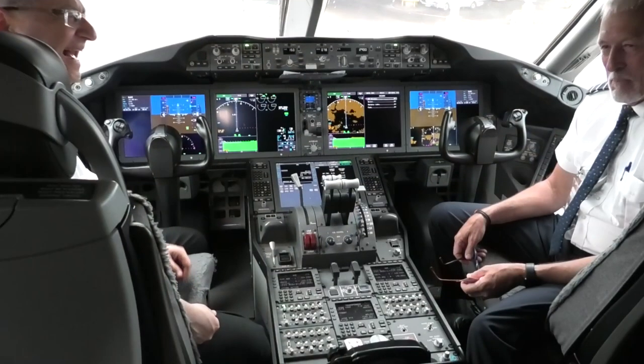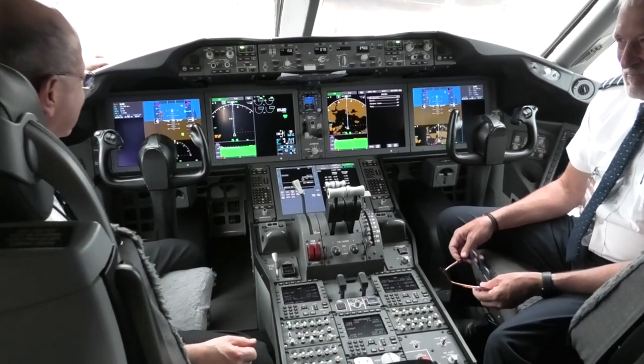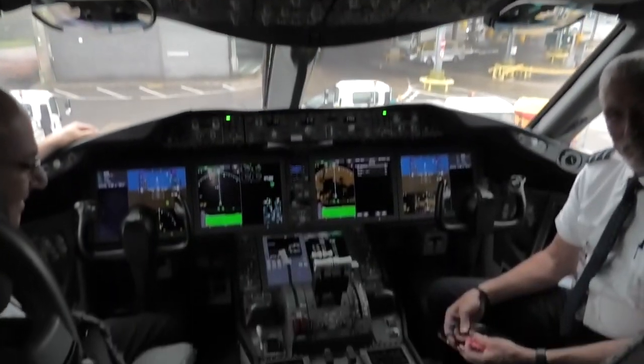Had a great little chat with the pilots in the cockpit afterwards — thanks guys, really appreciated that too. On the basis of this, would I fly WestJet again? Most definitely yes — they get a massive thumbs up from me. Brilliant.